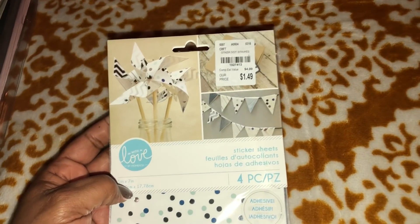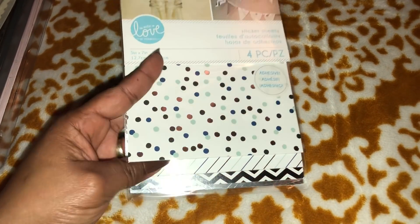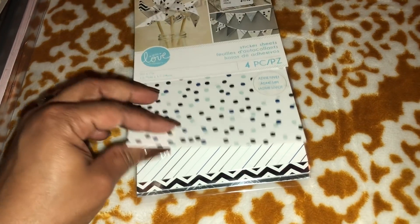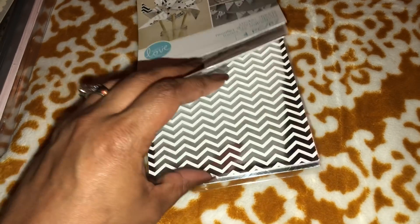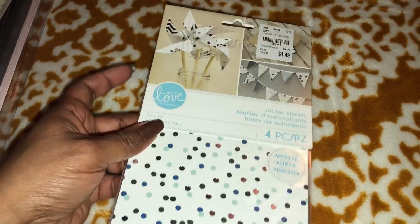Next, I picked up this pack of sticker sheets — you get four sticker sheets, and they all have silver foil, which I love. It's not gold but they are sticker sheets, so use these with your dies and it's perfect.